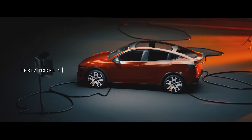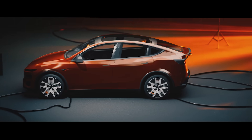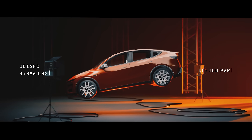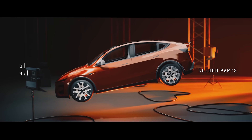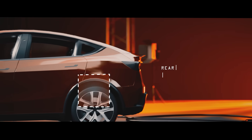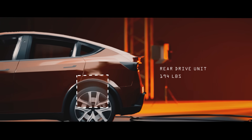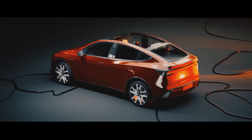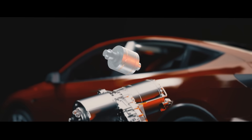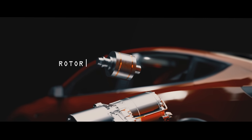This is the Tesla Model Y, the best-selling EV in America. It weighs 4,388 pounds and has over 10,000 parts. The most important parts in the car are in the rear drive unit. This unit weighs 194 pounds — less than 5% of the total weight of the car. But inside that unit, deep in the rotor of the rear motors, you'll find the real secret.